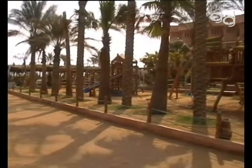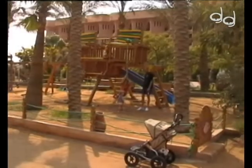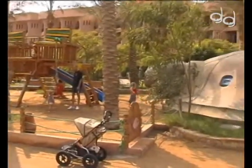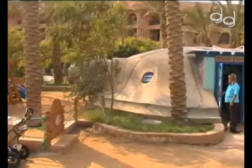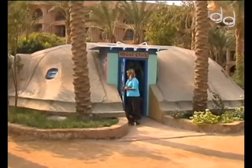Gleich neben dem großen Pool befindet sich der Kid Club. Zusammen mit einem großen Spielplatz und der klimatisierten Schildkröte für die kleinen Besucher ist hier für alles gesorgt. Geschultes Personal steht jederzeit für die Betreuung ihrer Kinder zur Verfügung.